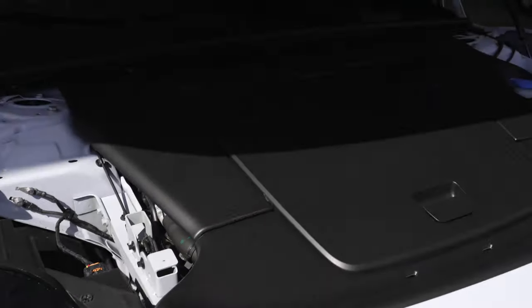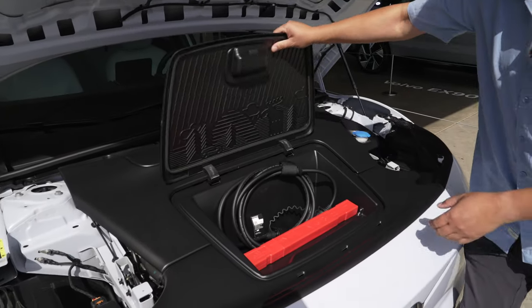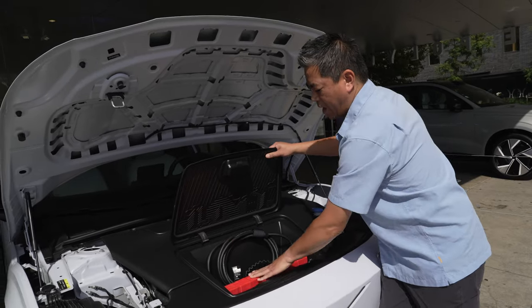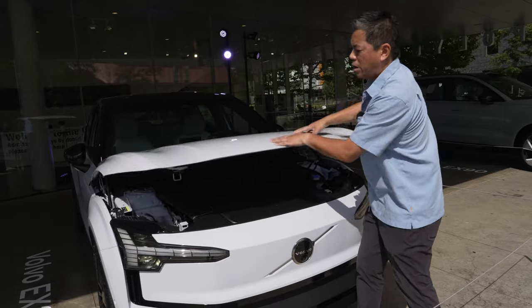Open up the hood and you'll see a nice clean underbonnet. You do have a small front trunk — big enough for your charging cable and your safety kit right there, nice and tidy. Let's have a look around the side.